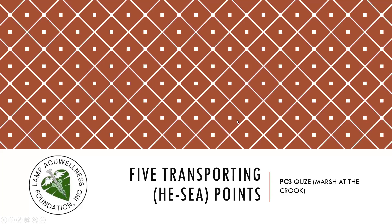Let's discuss the five transporting points. PC3, Quze, Marsh at the Crook.